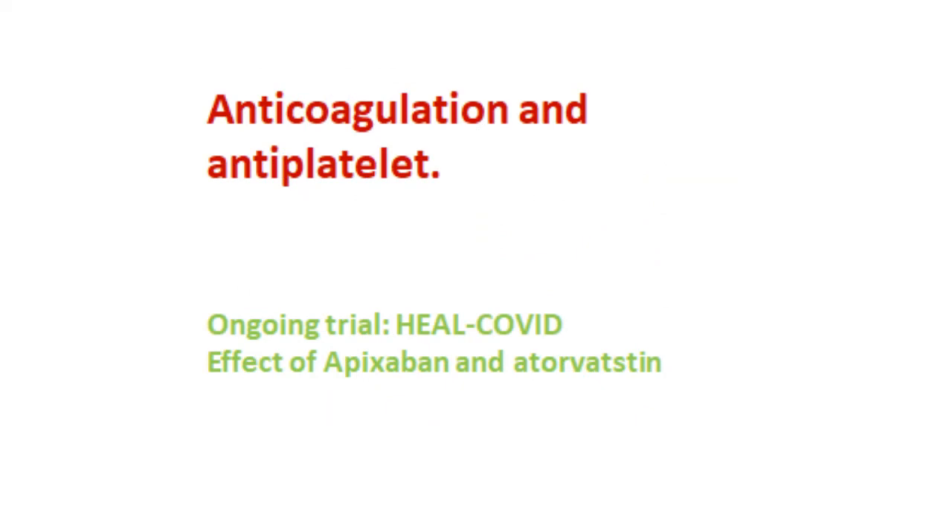Next, let's look at anticoagulation and antiplatelet treatment. From the previous diagram, complement activation can activate thrombin, cause microcirculation clots, and also activate platelets, causing white clots, which ultimately decrease oxygen supply and cause cell death. For anticoagulation, there is an ongoing trial called the HEAL COVID trial. They use apixaban combined with atorvastatin for treating long COVID. Apixaban is used for blood clots such as DVT or pulmonary clots. Atorvastatin is known to decrease cholesterol but also decreases inflammation. This trial will be interesting to follow.